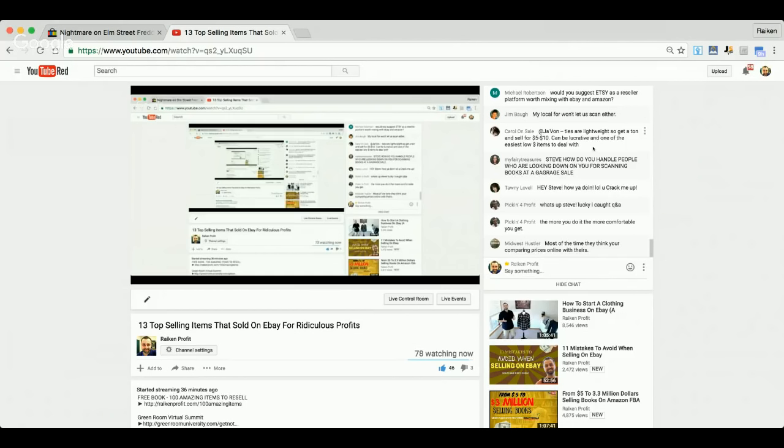Would you suggest Etsy as a reseller platform worth mixing with eBay and Amazon? I don't sell on Etsy and have never sold on Etsy. But my partner inside the Green Room sells on Etsy and enjoys selling a lot of vintage items — he does really, really well. Over the next couple months we're going to start putting some more videos about Etsy in there. I've heard good things, but I can't say anything from my own experience.